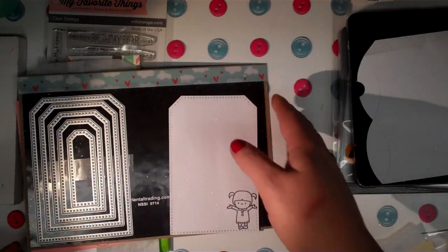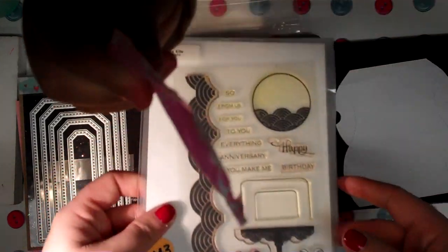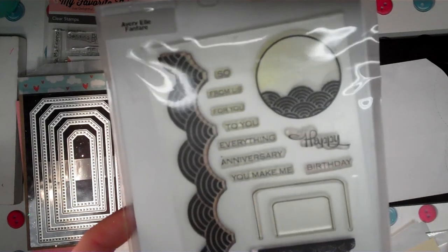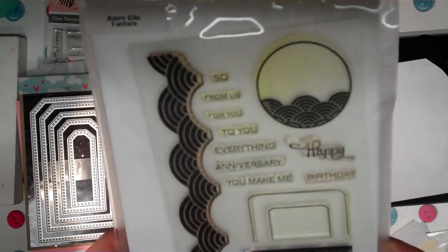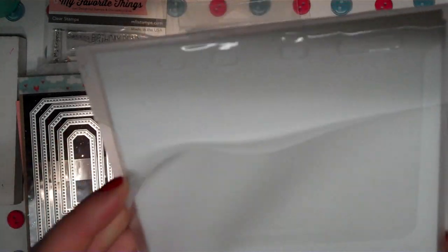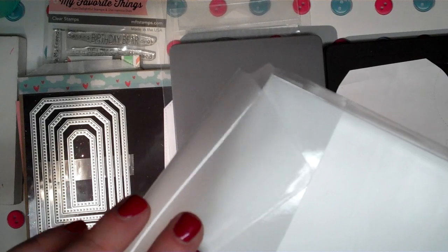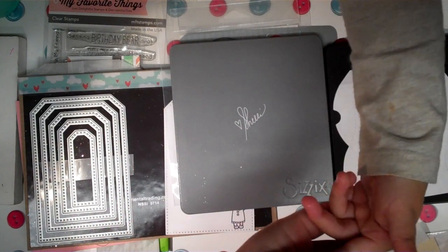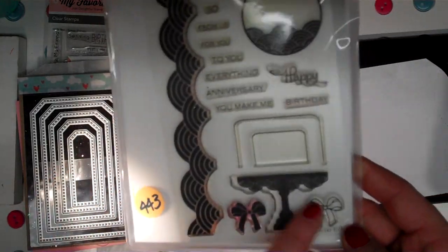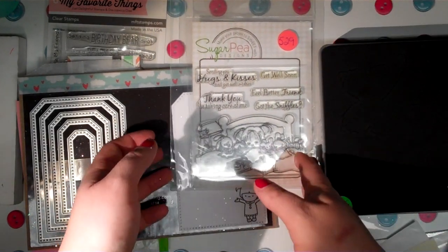Then I did some online destash orders. From one seller, she accidentally sent me the wrong stamp set — I got an Avery Elle 'Fanfare' set instead, but she's going to send me the correct one. She even sent a different type of sleeve with it. That stamp set has cute little bows and some nice things on it — I'll see if she wants it back, though it might be more hassle for her than anything.